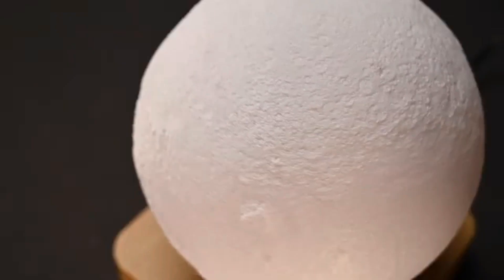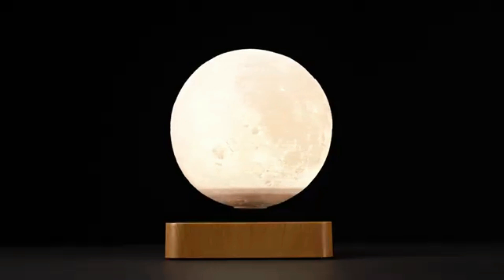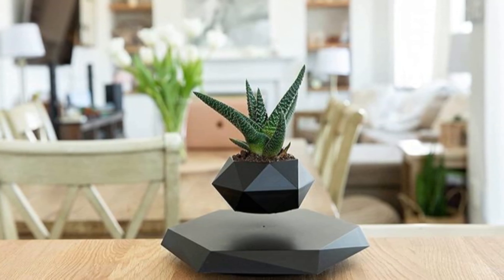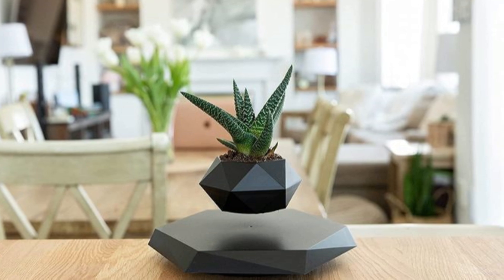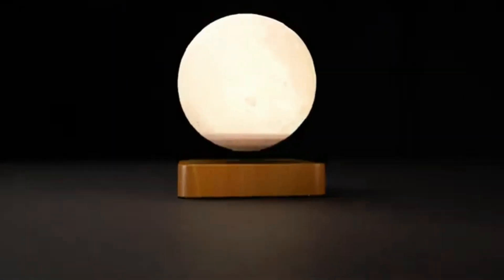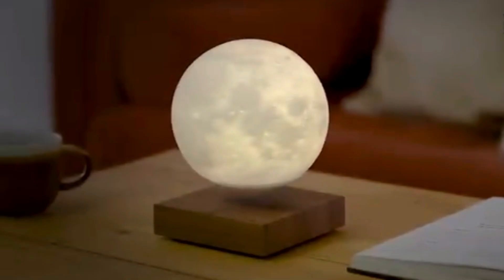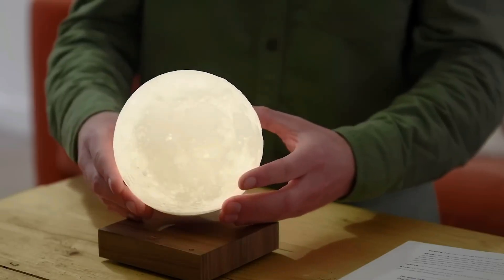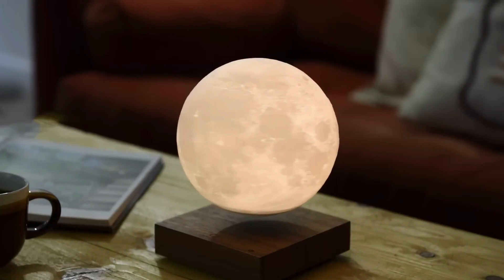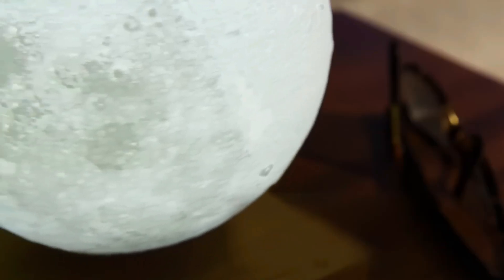The moonlamp is particularly captivating, featuring a detailed lunar surface and a soft glow — it doubles as a functional nightlight. Similarly, the levitating plant pot is perfect for displaying small plants in a futuristic style. These gadgets are not just décor; they're educational tools that make electromagnetism accessible. While they require some patience during setup, the result is worth it: a floating masterpiece that intrigues guests and sparks conversations about science.